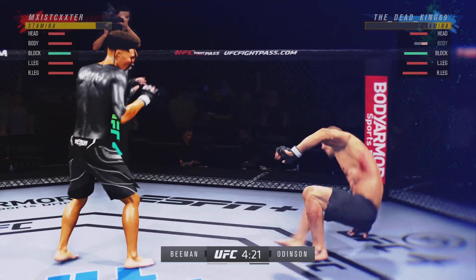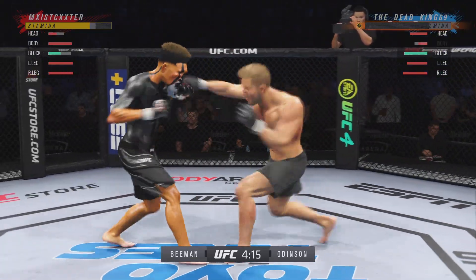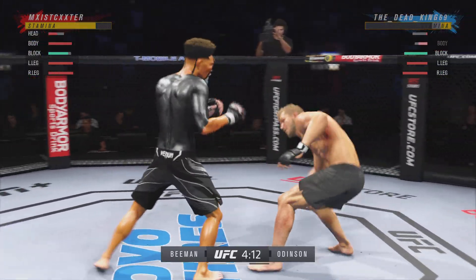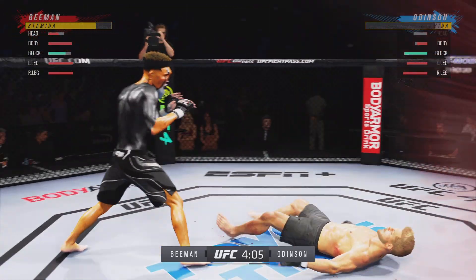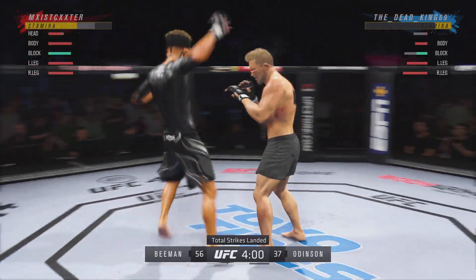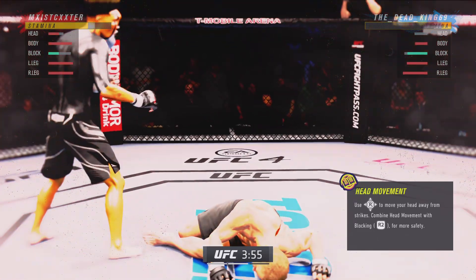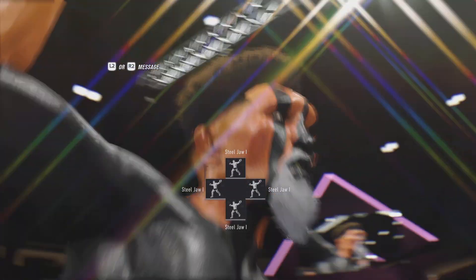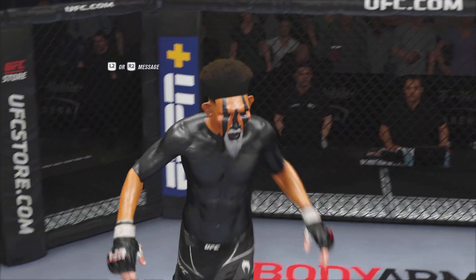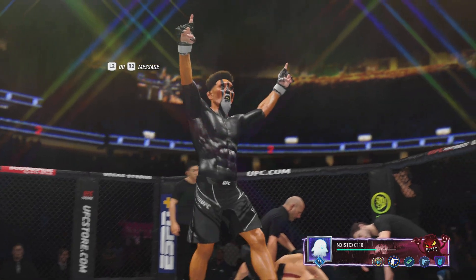Oh, shot to the body! Mission accomplished — it does not get better than that. Put him to sleep! Oh, big left hook there — and just like that the fight is over. He's done, he's done, he's done. What a performance. Few things better in mixed martial arts than a finish by way of the elbow.